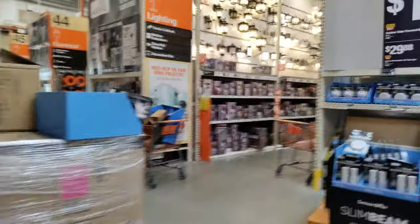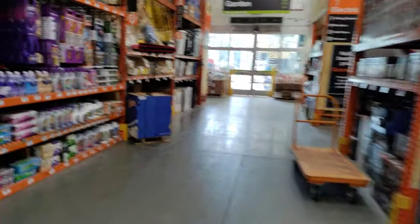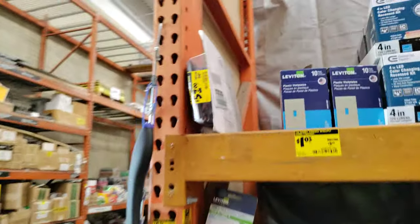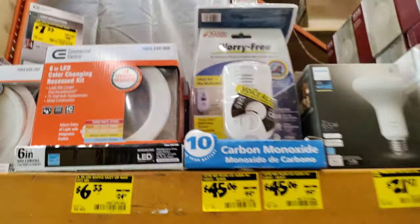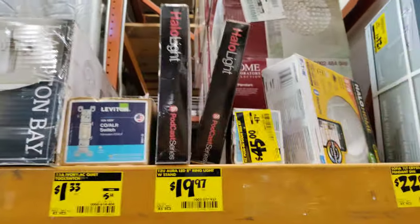Everybody doesn't get the Home Depot flyer, so I'll make sure to go over everything in here and all the values that are possibly in here. Christmas stuff — give you a little upside-down peek. Alright, clearance bay number one — we'll go over in the electrical department. We're in the Leesburg Home Depot today, hanging around. Thank you for joining me on this adventure.